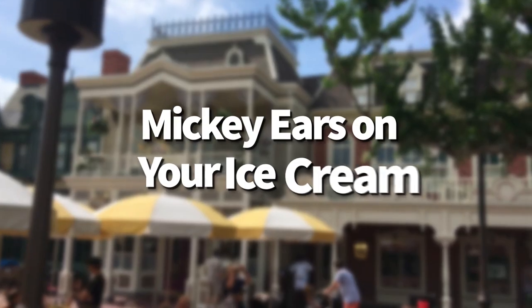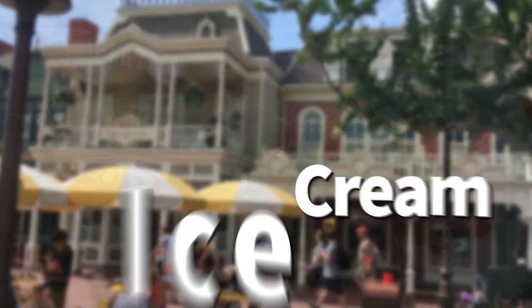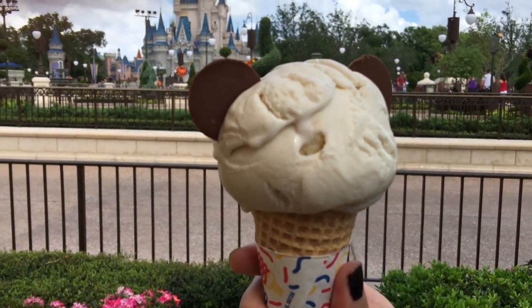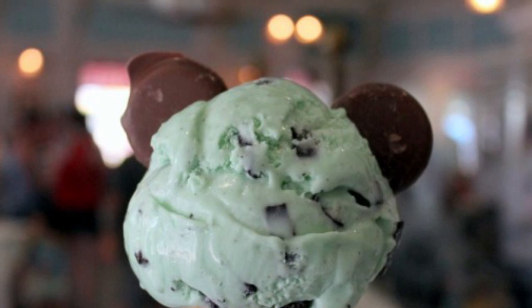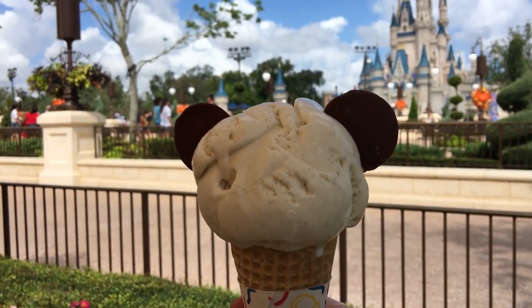Next up, Mickey ears on your ice cream. This hack is super fun for the grown-ups. At Main Street Plaza Ice Cream Parlor in Magic Kingdom, kids can order the Mickey Mouse Kids Cone — a scoop of ice cream with a pair of chocolate discs that make up Mickey's ears. If you're an adult who loves anything Mickey-fied, you can ask the cast member to add ears to your cone or dish of ice cream too. Just ask and they will happily add them.